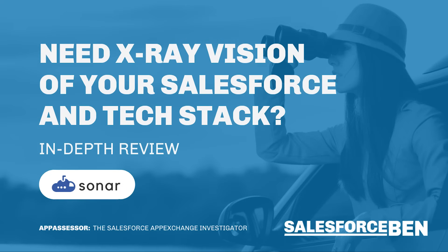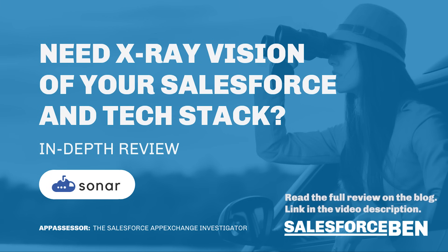So now do you see how important change intelligence actually is? And remember, this only scratches the surface into how having that x-ray vision can benefit you, or perhaps save your skin one day. So check out the full review on salesforceben.com — you'll find the link to that in the description below.